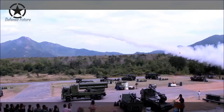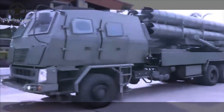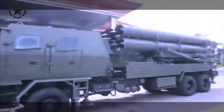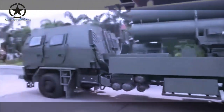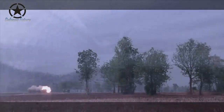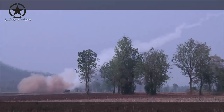Thailand's Defense Technology Institute (DTI) has reportedly carried out a test fire of the locally made 122 millimeter DTI 2 rocket, fired from the Type 85 armored personnel carrier and the Chinese-made MLRS State Route 4x4 MLRS truck, at the Central Firing Facility, Royal Thai Army Artillery.